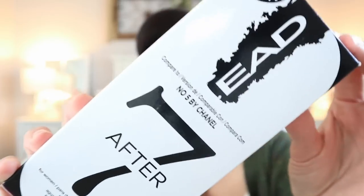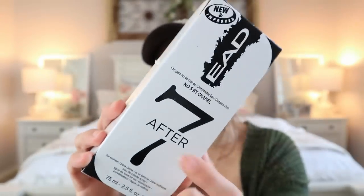The first one says it compares to Number Five by Chanel, and they're calling it Seven After. Here is the bottle. They had a bunch of testers out at Dollar Tree. All of these bottles basically look the same — they're all shaped the same.